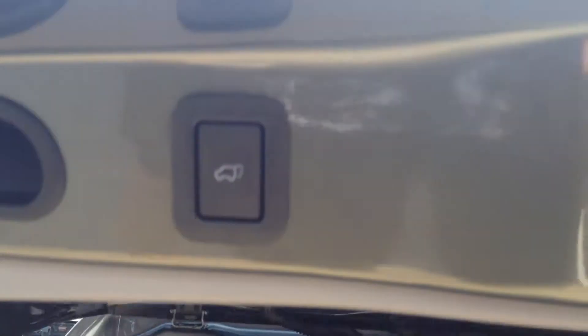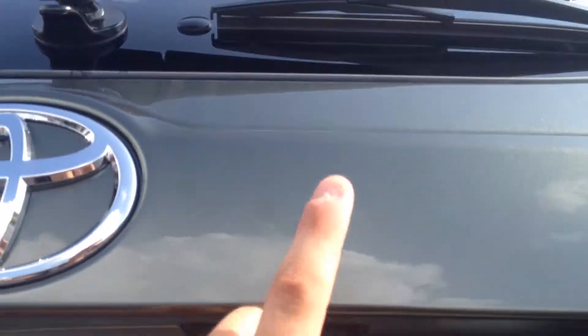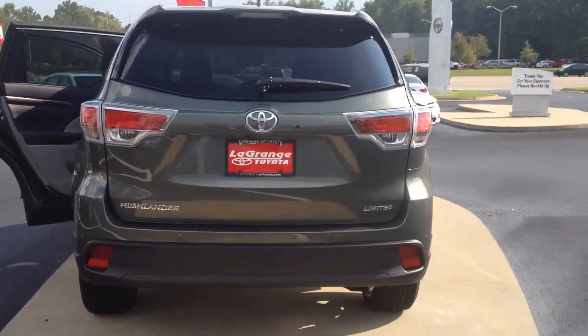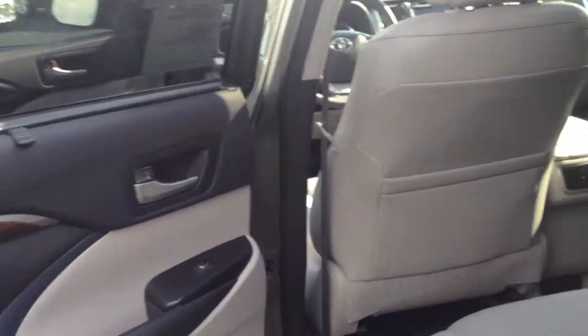Power liftgate. There's your backup camera. You also have an independently opening rear glass hatch. You'll see there's some VIN etching — the VIN is etched on all the glass, which acts as a great theft deterrent. It's part of the Toyoguard Elite package, which extends your complimentary maintenance period out to three years, and also includes roadside assistance and some other features.